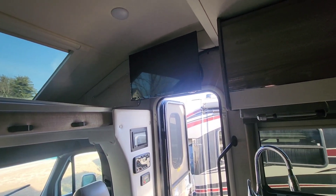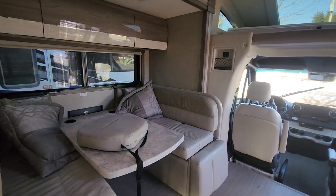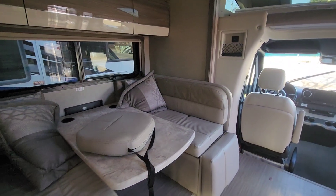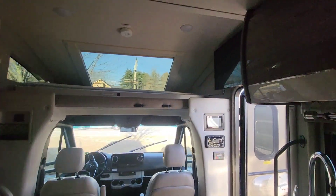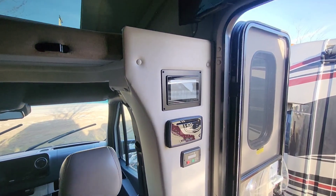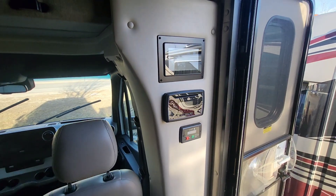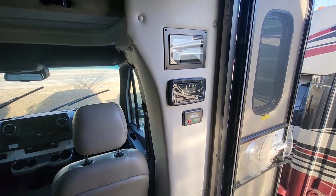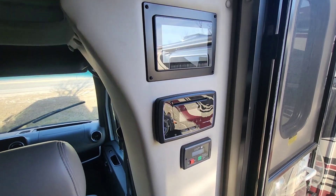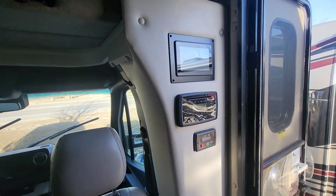Up above, you're going to have a TV right over the door, which is right across from our dinette right here, so definitely a good viewing angle. Towards the door here is going to be our touchscreen for the camper, which will handle all of our controls, our radio controls, and then our auto gen start is going to be right underneath there.